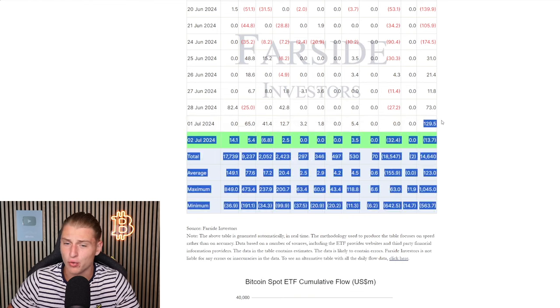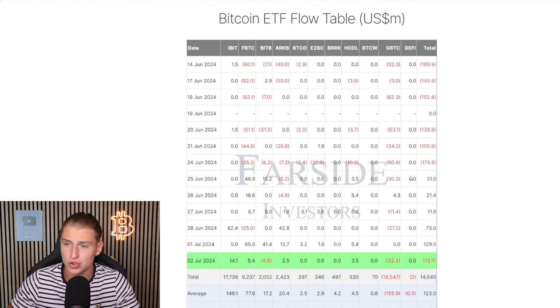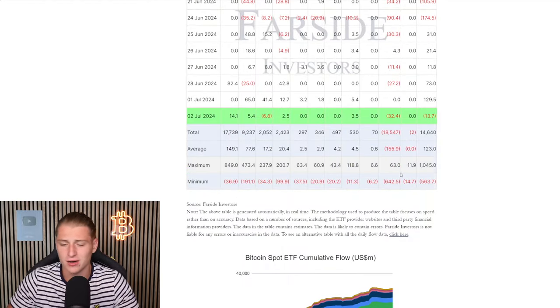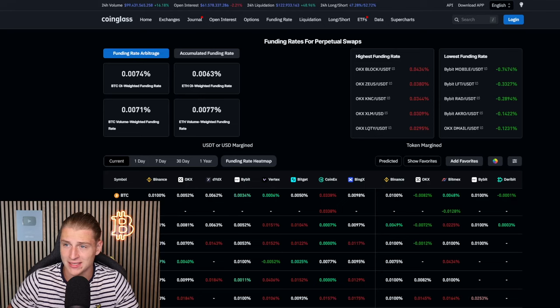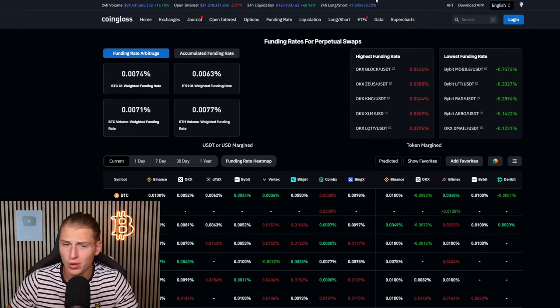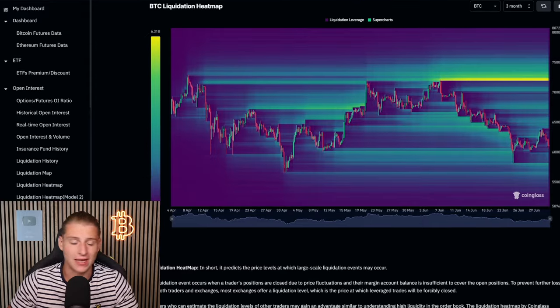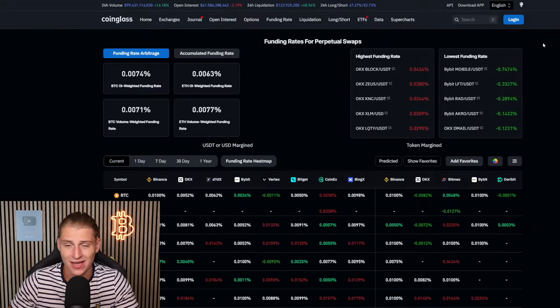Looking at the spot Bitcoin ETF, yesterday we had a great day on inflows but today was actually quite bad — we saw some outflows on GBTC, which is not necessarily all too bearish in my opinion. In total, 13.7 million US dollars flew out of the spot Bitcoin ETFs yesterday. Looking at the funding rates, they are actually quite neutral — not necessarily bearish, not necessarily good, just neutral.